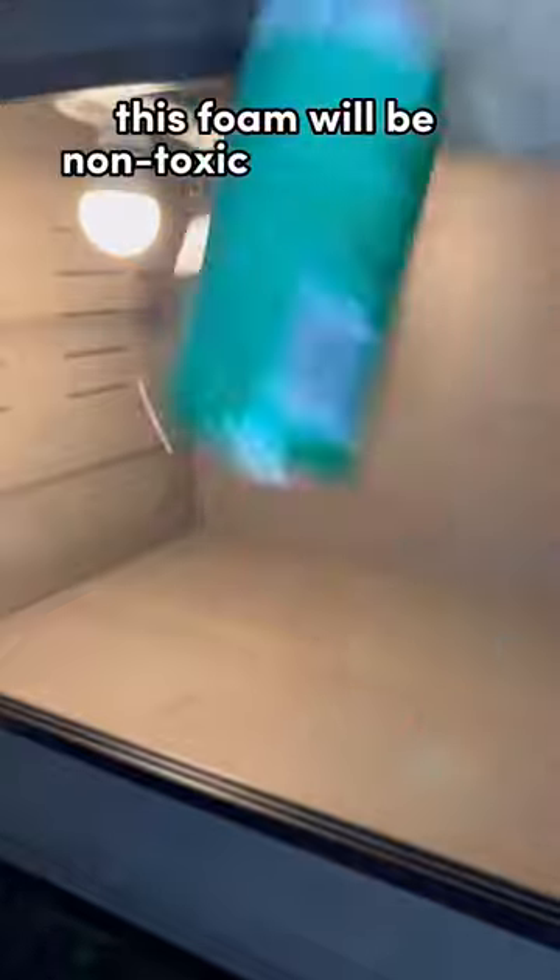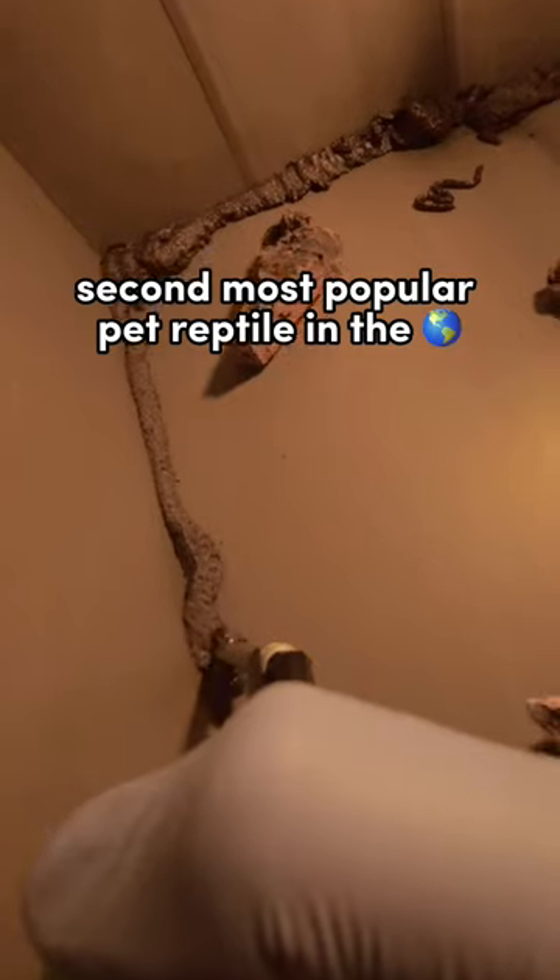This foam will be non-toxic once it dries. Ball pythons are the second most popular pet reptile in the world, which unfortunately means they get mistaken care of a lot of times.